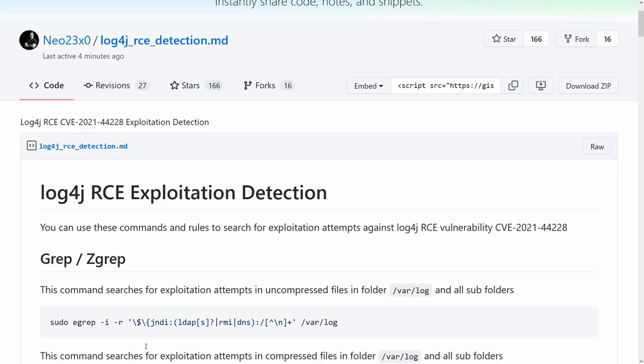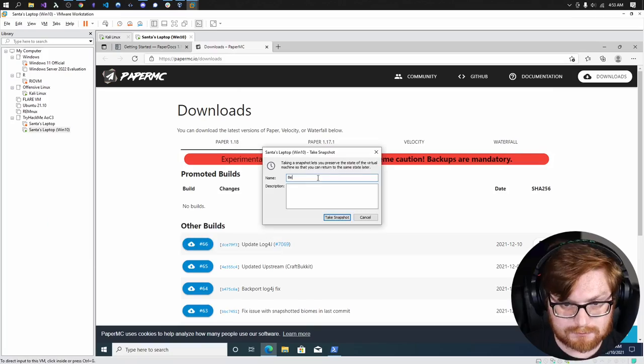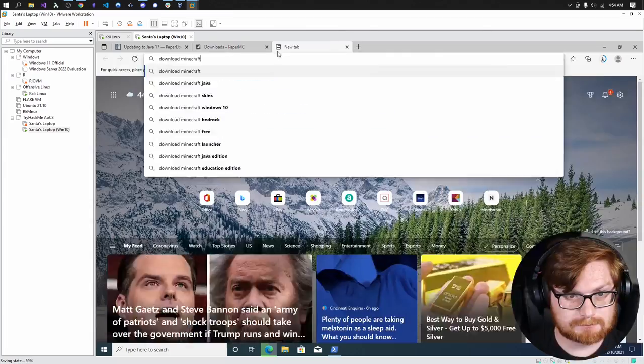I want to talk about what the industry is doing about this — some of the detection, some of the prevention efforts, the different bypasses — so both the blue team and the red team aspect. I'll include timestamps in the description so you can click along to different chapters. I'll showcase the Minecraft segment upfront, but bear in mind Minecraft is just the tip of the iceberg for how many software applications this vulnerability affects.